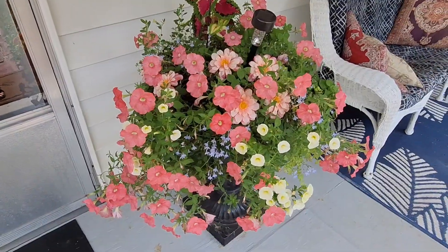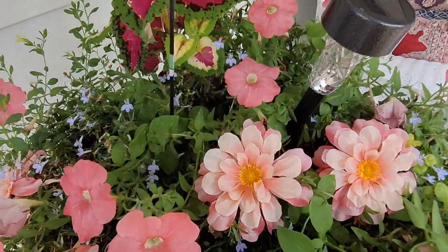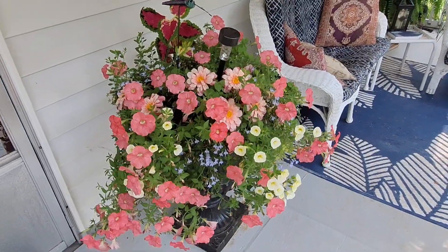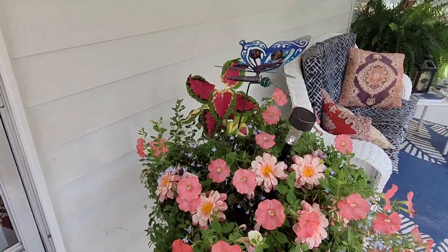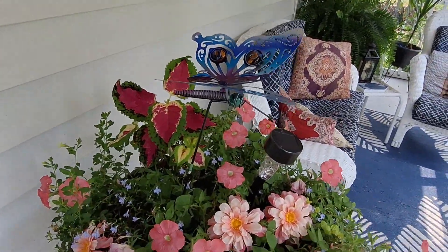She did turn out pretty. I put fake flowers in her — there's like six of them in there, but it fills her out real pretty. She's doing better than what I thought she was going to do. And then I put that Colas back there when I thought it wasn't going to do anything.